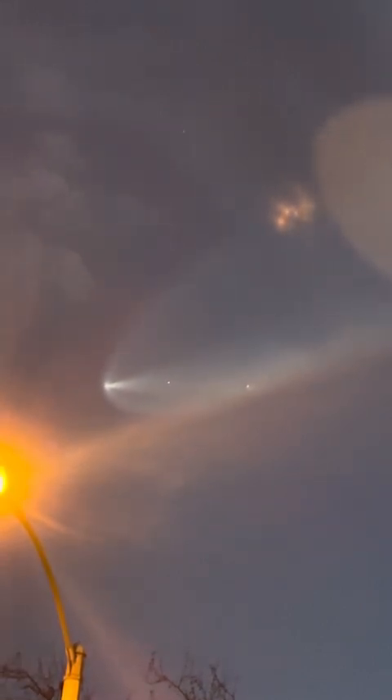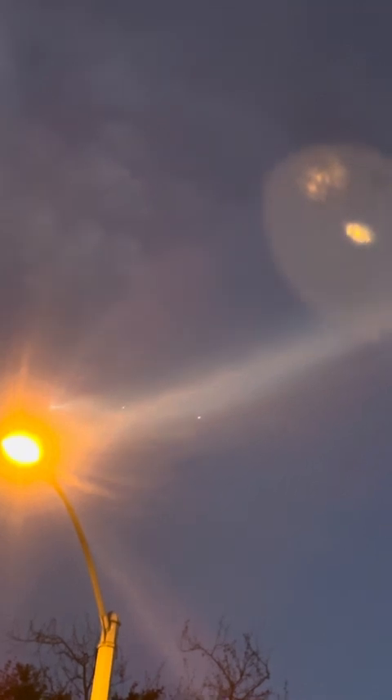I think it looks like a comet. It looks like a comet — there's that comet trail with boosters visible. And there it goes.